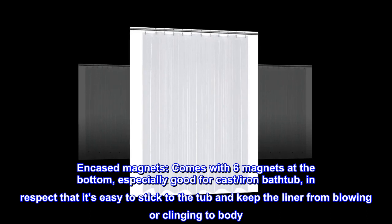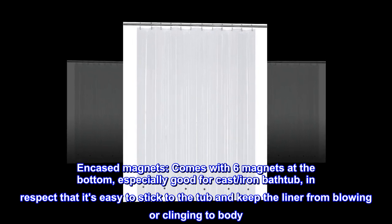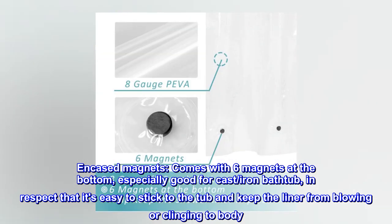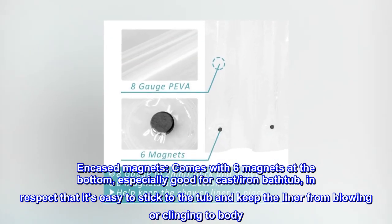Encased magnets. Comes with six magnets at the bottom, especially good for cast iron bathtubs, in that it's easy to stick to the tub and keeps the liner from blowing or clinging to the body.